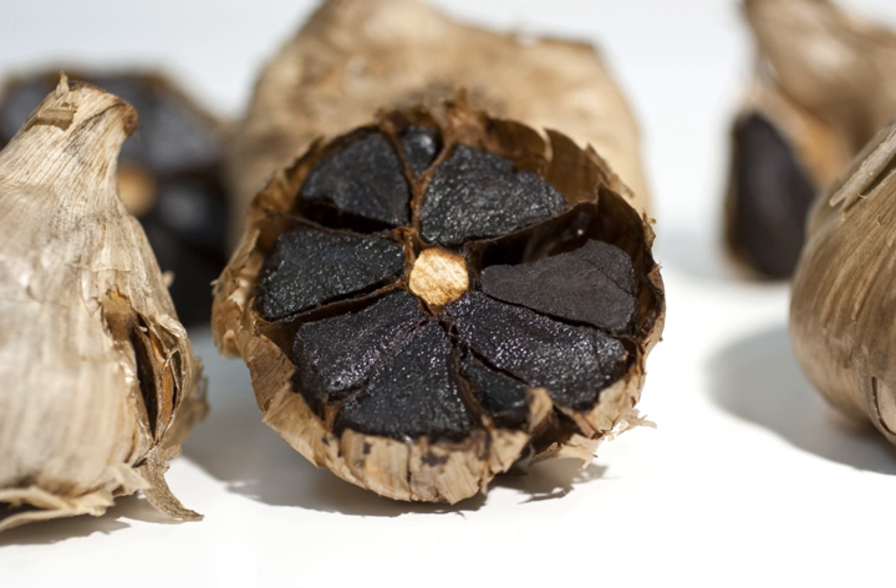Black garlic garnered television attention when it was used in Battle Redfish on Iron Chef America, episode 11 of season 7 on Food Network, and in an episode of Top Chef New York on Bravo, where it was added to a sauce accompanying monkfish. In the United Kingdom, it made its TV debut on the BBC Something for the Weekend cooking and lifestyle program in February 2009, where farmer Mark Botright, owner of the Southwest Garlic Farm, explained that he developed a process for preserving garlic after finding a 4,000-year-old Korean recipe for black garlic.